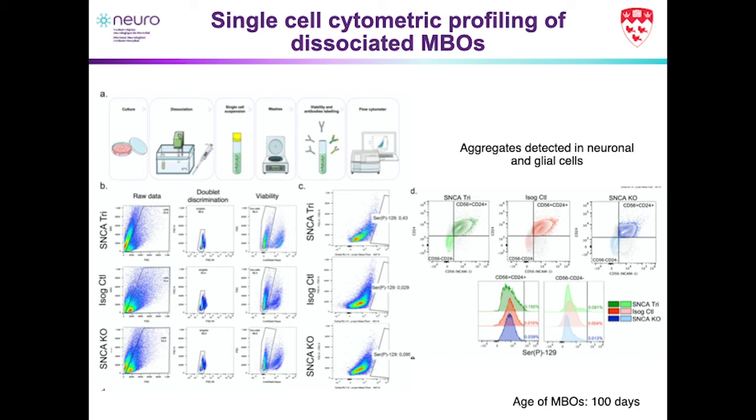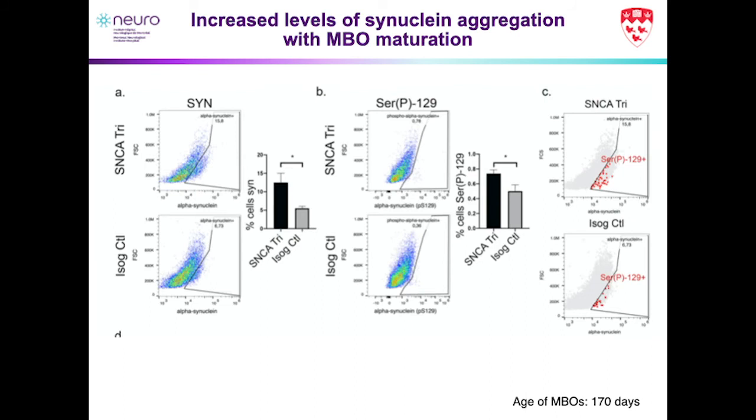We took this one step further and asked what would happen if we aged the organoids further. For all the data shown, we used 100-day-old organoids, but what about 170-day-old organoids? It was quite exciting — we saw quite an increase in phosphorylated synuclein signal relative to 100 days, and we could even pinpoint that every cell in the synuclein population seemed to correspond to a phosphorylated synuclein cell, indicating it was really only in the synuclein-overexpressing cells that this phosphorylated synuclein appeared.